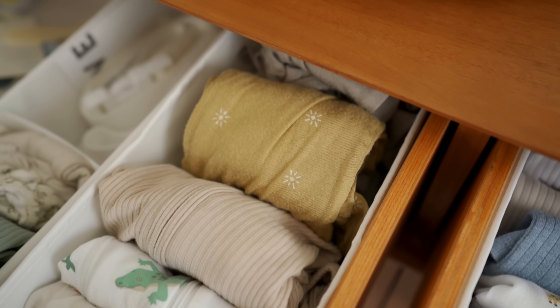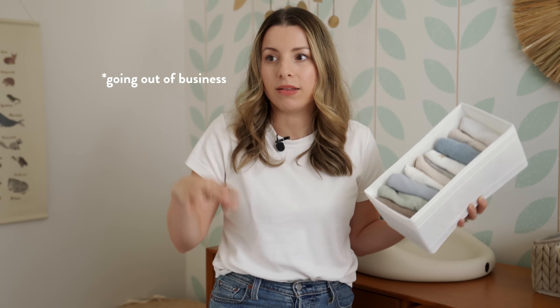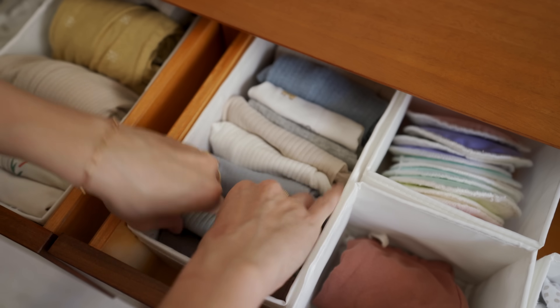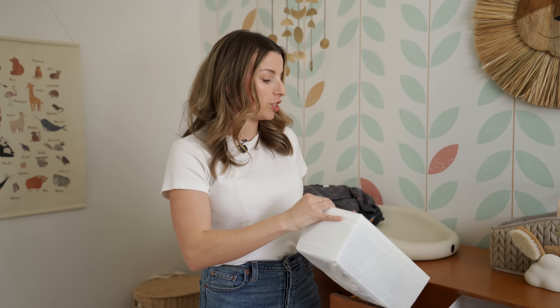The other thing I do with drawers is a file system — like the Marie Kondo method. It works amazingly for kids' clothes and it's easier because they're little so there's not as much folding. I use these insert drawer organizers, which are really affordable. I fold the clothes in a file system so I can actually see everything. I organize undershirts in one divider, pajamas in another, pants in another. It makes changing baby so much more efficient — you go through so many outfits in a day, so this makes it so much less stressful.